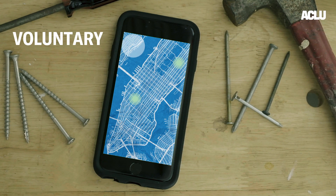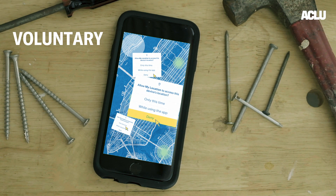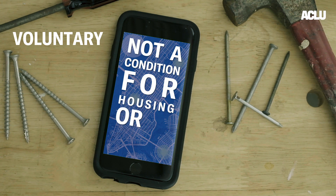The government and private companies developing software need to make sure it's voluntary for users at every step. Not everyone carries a phone or uses Bluetooth, and not everyone should have to. If someone is told of an exposure, then whether and how they react needs to be voluntary. For example, governments need to make clear that using an app is not a condition for housing or a job. It should be voluntary.